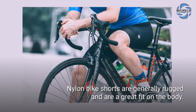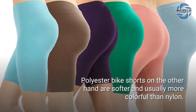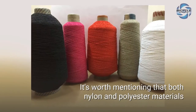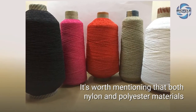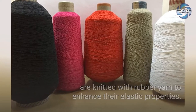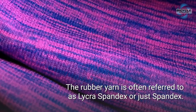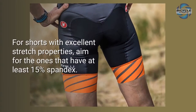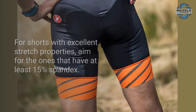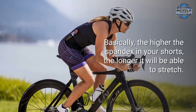Nylon bike shorts are generally rugged and are a great fit on the body. Polyester bike shorts, on the other hand, are softer and usually come in more colors than nylon. Both nylon and polyester materials are knitted with rubber yarn to enhance their elastic properties. The rubber yarn is often referred to as lycra, spandex, or just spandex. For shorts with excellent stretch properties, aim for ones that have at least 15% spandex — the higher the spandex content, the longer you will be able to stretch.